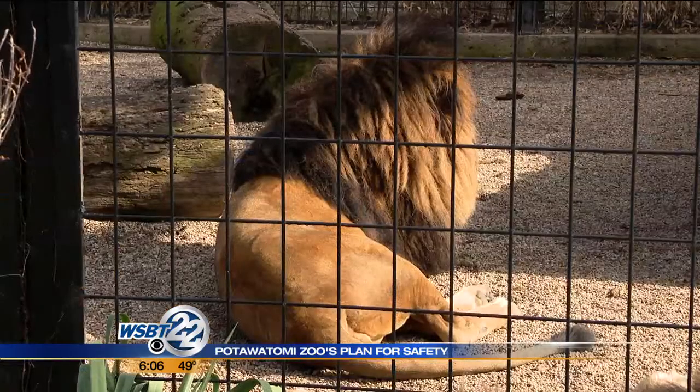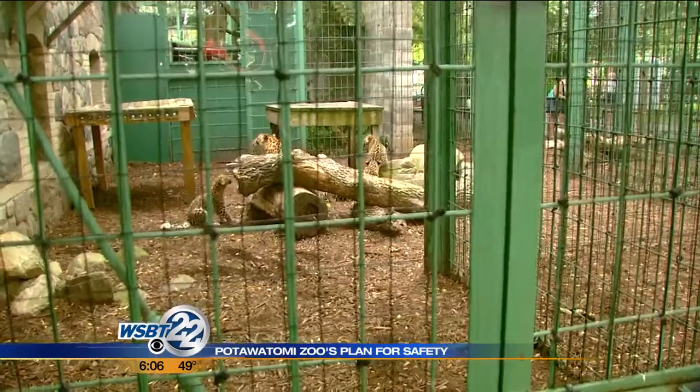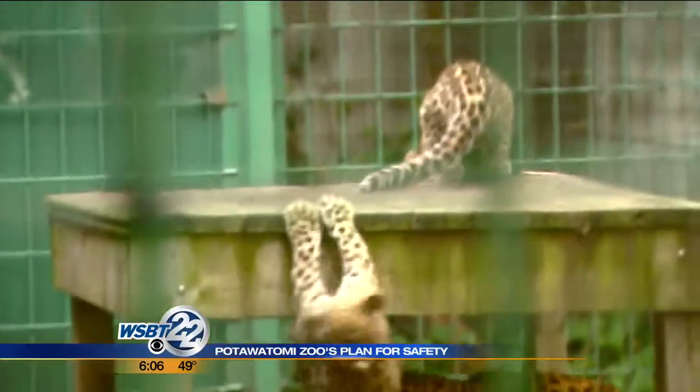We've been around since 1902. Dean says decades-old buildings can't always keep up with growth. I'll just put it out there that all of our large cat exhibits — we need new large cat exhibits.